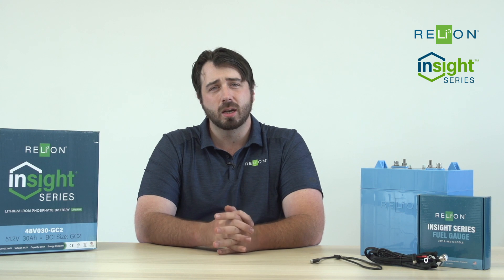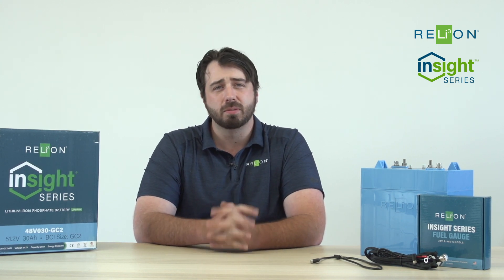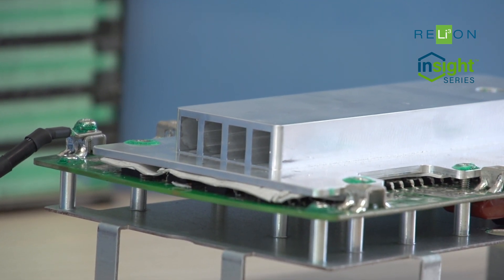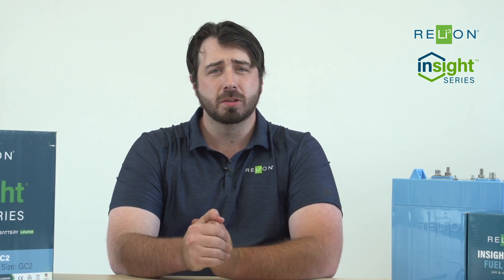The BMS is also constantly updating and learning, so it grows more accurate and stays more accurate over the life of the battery. The Insight BMS features a four-layer circuit board with an additional heat sink included. The Insight battery also features a combined total of 48 charge and discharge MOSFETs that control current flow in and out of the battery.